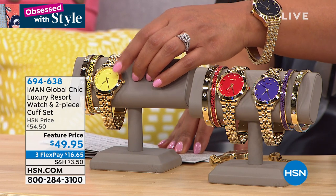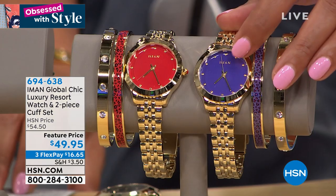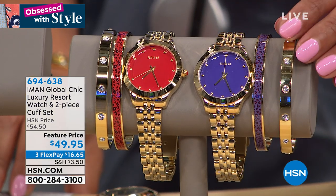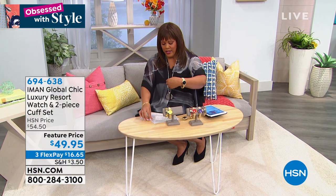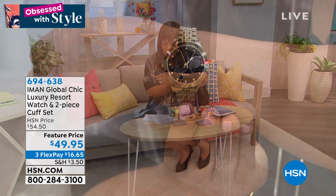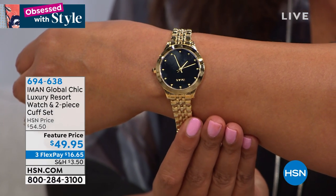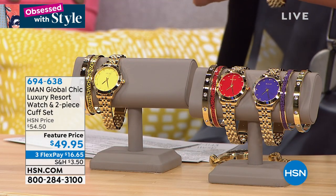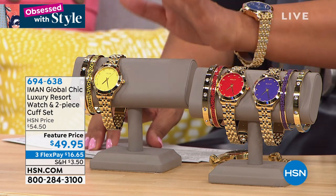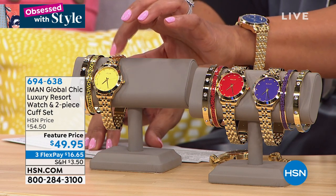Pick your color — yellow, gorgeous red, deep purple, or black. You're getting the two bracelets with each. Reviews say it looks like real gold and looks very expensive. One customer said they got the watch set with the purple facing and it looks very expensive — five stars. I've been here a long time doing jewelry and I've not seen us offer a watch with a three-year warranty and give you two bracelets. Get it home — you will love it.